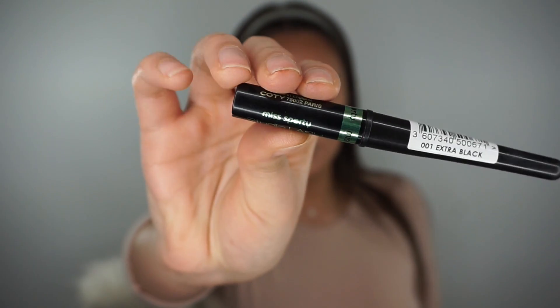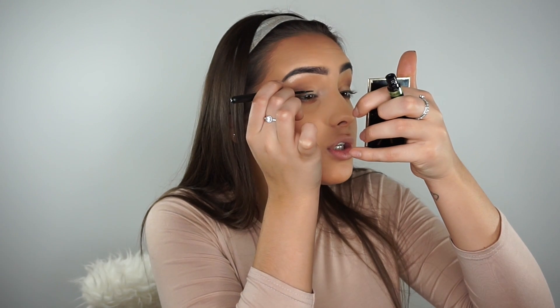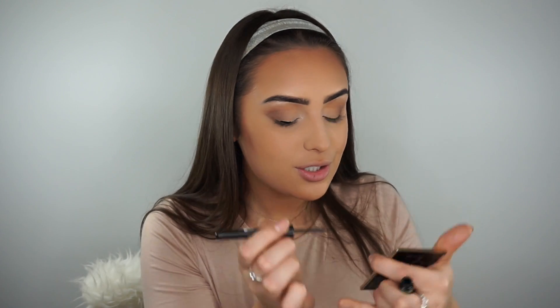I know a lot of my looks can look quite similar - I saw someone say that the other day. I think it's the warm tones that I use. But after this look I promise I'm going to do loads of different makeup looks. I'm going to use this Miss Sporty Studio Lash Eyeliner - I'll leave everything I use in the description below as always - and I'm just going to do a wing. You guys have seen me do this a hundred times.